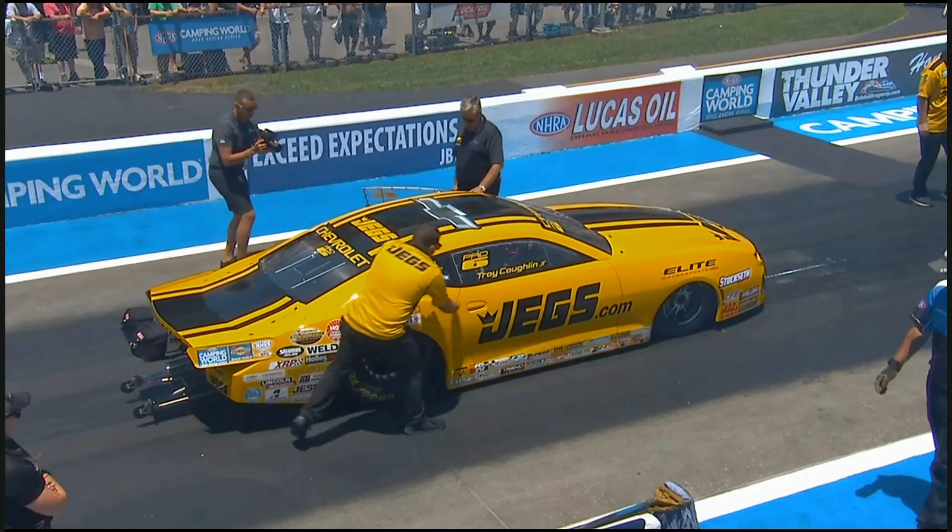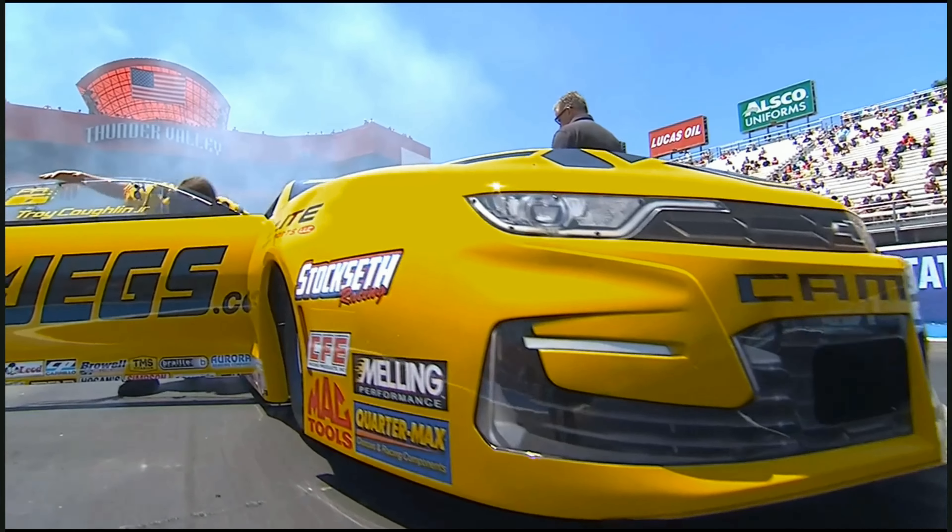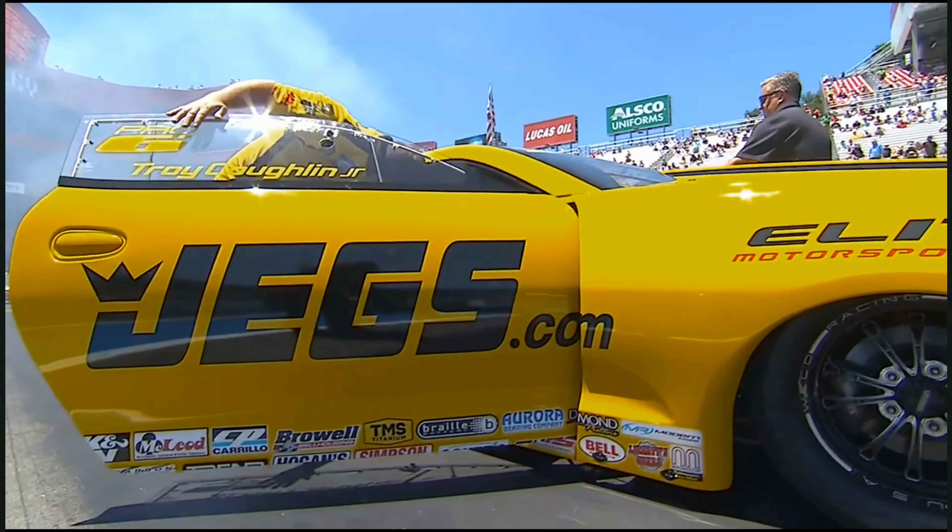Pro Stock on the starting line right now. 20 cars came and tried to qualify. It was a battle just to get in. Final qualifying yesterday was fun, at least it was for me.